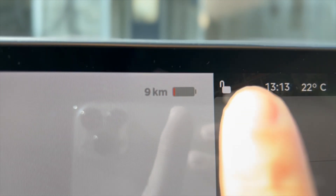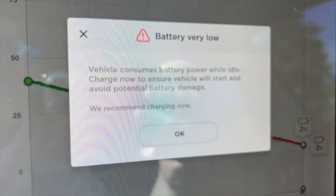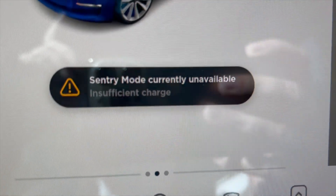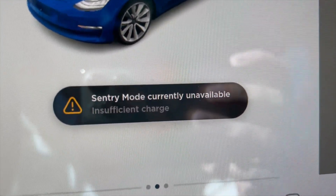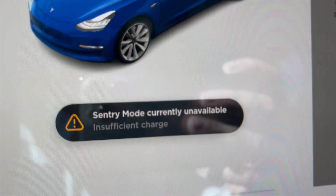If that doesn't work, I'll do a second attempt with the other method: charge, leave three hours, charge again, leave three hours, and so on. I'm currently down to 3% or 14 kilometers and still driving around the block. I hit home with 9 kilometers, which is 2% battery. I've got a low battery warning and it's telling me sentry mode is no longer available because the battery is so low. Now I'm going to let it rest for an hour, pinging it periodically, then plug it into the charger and see if I gain any range.